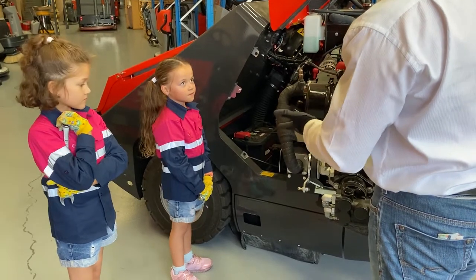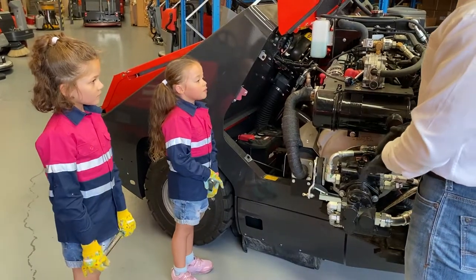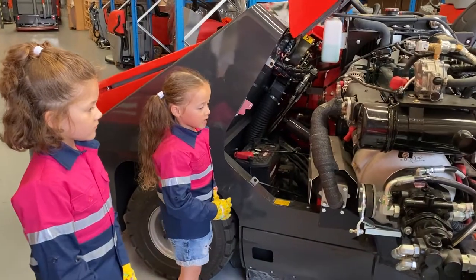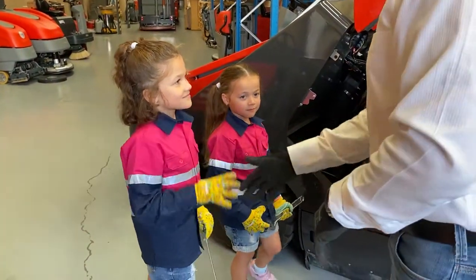So are you guys happy? Yes, we're very happy. I have a little question as well — I'm not worried about the engine anymore since you already showed us. I agree with her. Okay great. Well, thank you very much for your time — it's been good to meet you guys.